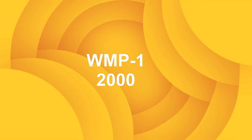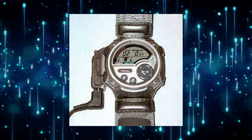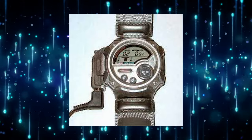WMP1 — year 2000, and Casio says it was the world's first wrist-mounted MP3 player.